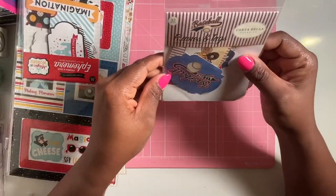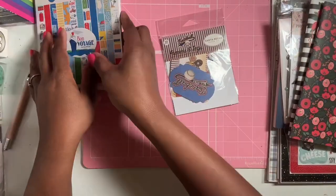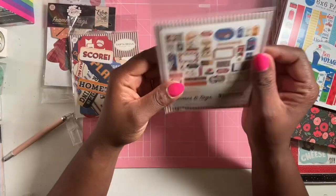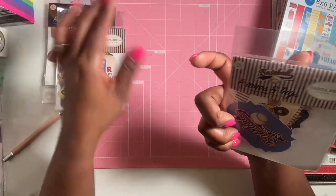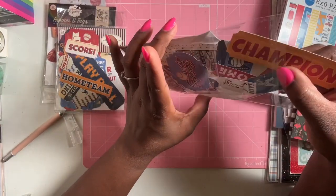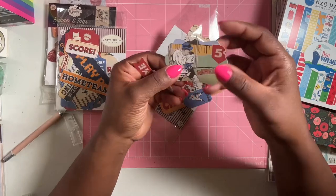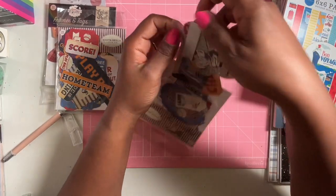It looks like I got two baseball items. Let me double check — so I got the baseball ephemera and also the baseball frames and tags. The frames and tags include pieces like 'Champion,' 'Pitch,' 'Wide in the back,' and 'Game day' — you add your own adhesive. I don't usually gravitate to sports but it might come in handy.